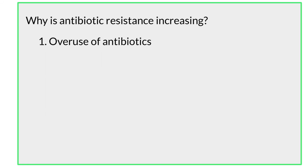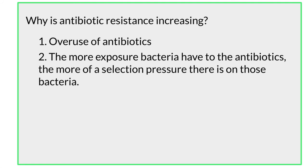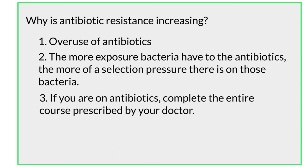Another reason is that the more bacteria are exposed to antibiotics because they are being overprescribed and overused, the more selection pressure is put on those bacteria. This is going to allow for genetic mutation, enabling these bacteria to gain antibiotic resistance and then spread that resistance. Another reason is that if you are on antibiotics, you need to complete the entire course prescribed by your doctor. Not completing the entire course can leave bacteria behind that can also gain antibiotic resistance.